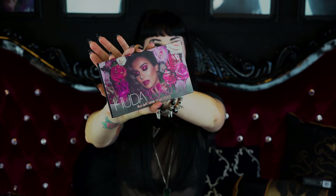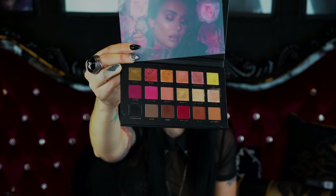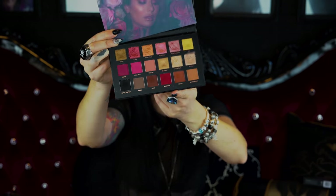I bought the Huda Beauty Rose Gold Palette Remastered. Do I love it? Absolutely. I love the formulas — it's so creamy and the colors are magnificent. I love that burnt kind of red. It has mattes, it has metallics, it has light shades — not light enough to highlight with, but who cares since I have about six highlighters. This was sold out the first time I went to LA, but luckily the second time in October it was in stock and I grabbed it. Been loving it ever since.